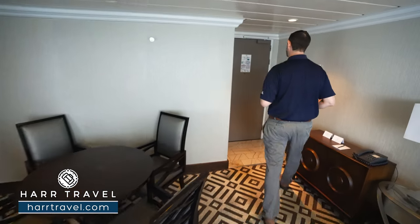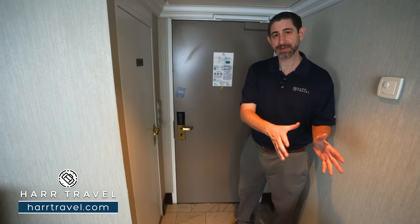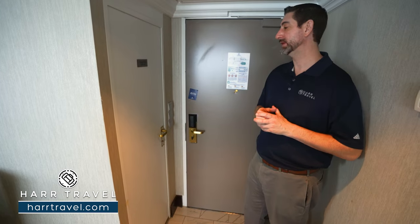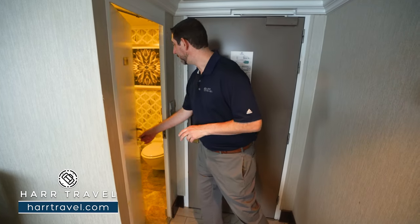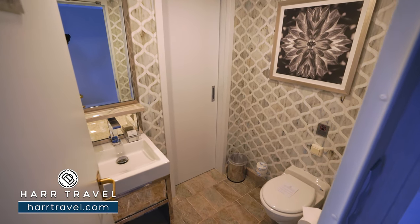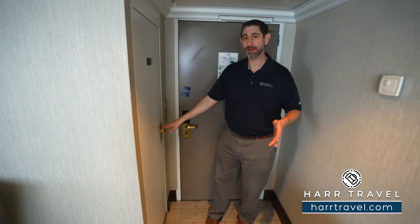Now let's tour the suite. As soon as you enter the door to the side, you're going to have the restroom. One of the reasons a lot of people take this particular suite is so they can have a lot of space or host friends and family on board. In here you're going to have the toilet and a single vanity — it's perfect if you have friends or family coming over to utilize the living room area without heading into your private space.